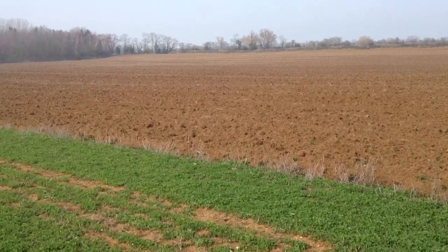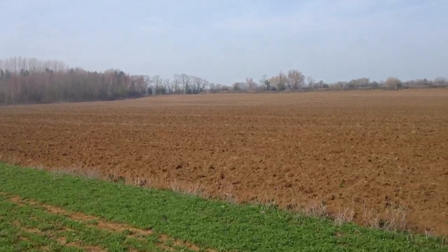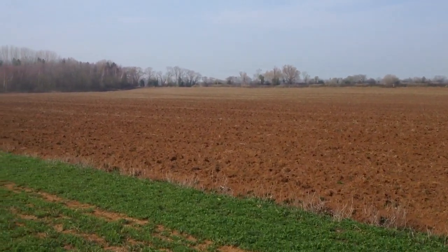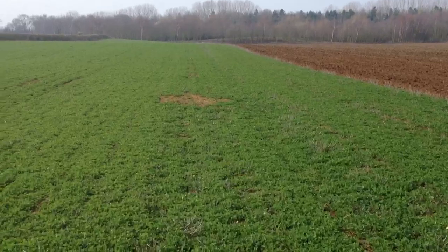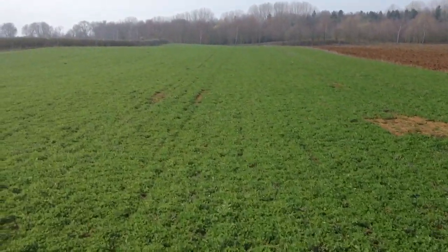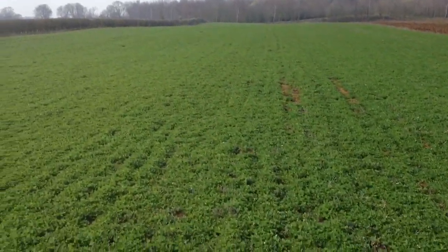We're in sort of lapwing territory around here as well. So you never know, there could be some lapwings sussing that out later on. We've got a few corvids sitting over there in the tree in the distance — crows and rooks — and they could be a potential predatory risk to lapwing. We've had it before where lapwing chicks have been killed on the nest.